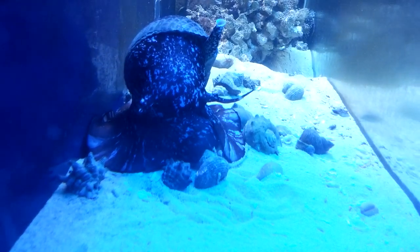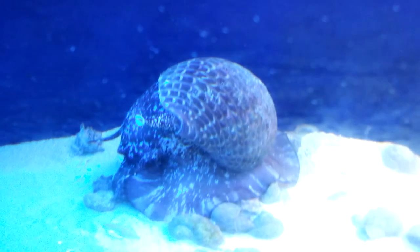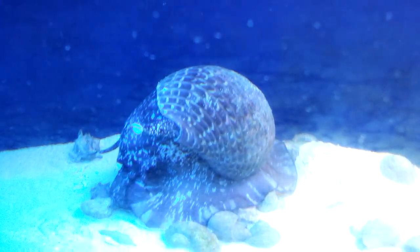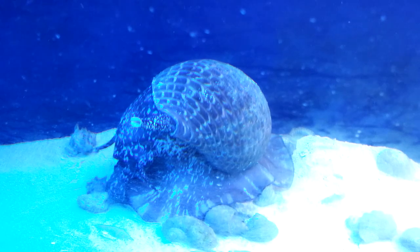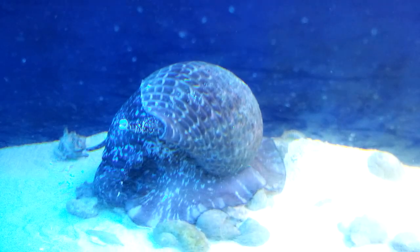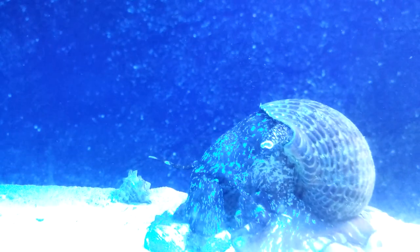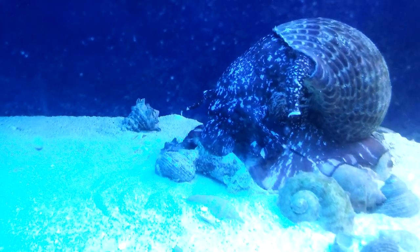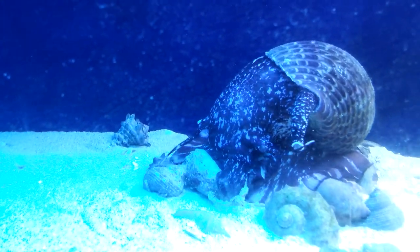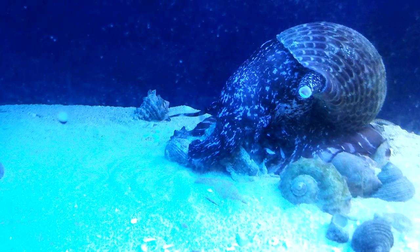Oh my God. What's he doing — he's spitting it out? Oh, he's checking out the shell. Let's see if that's another thing. He's still hungry, check him out. He's like, I want more.